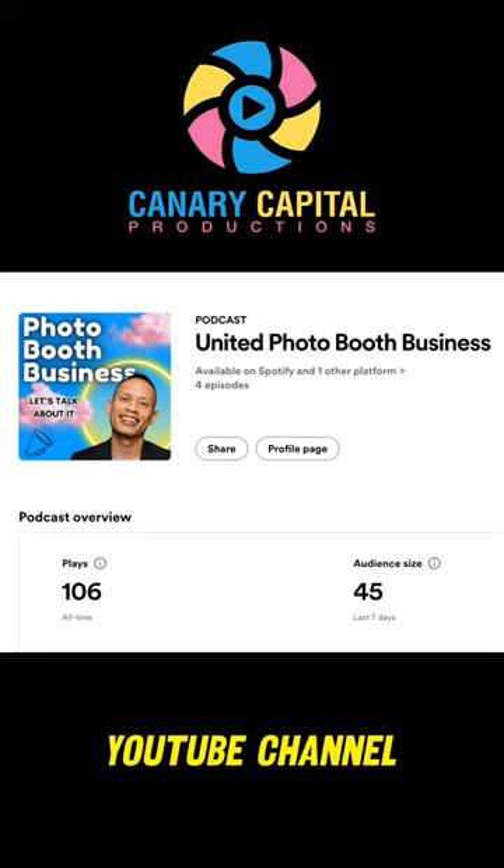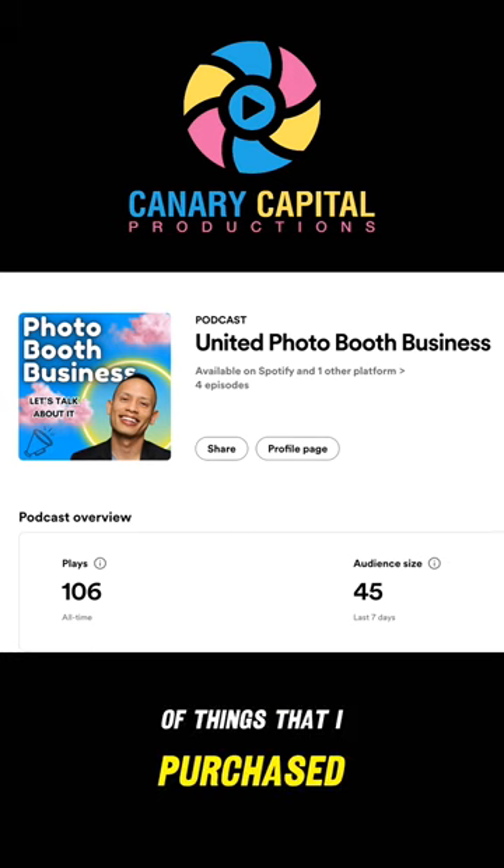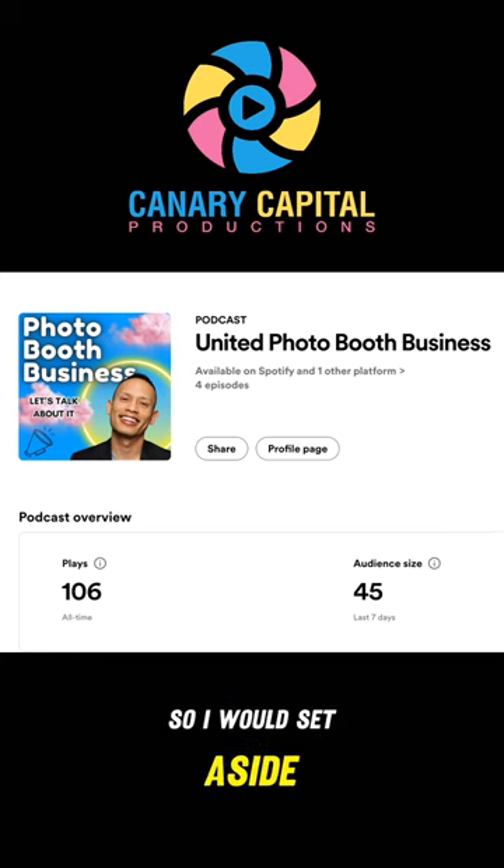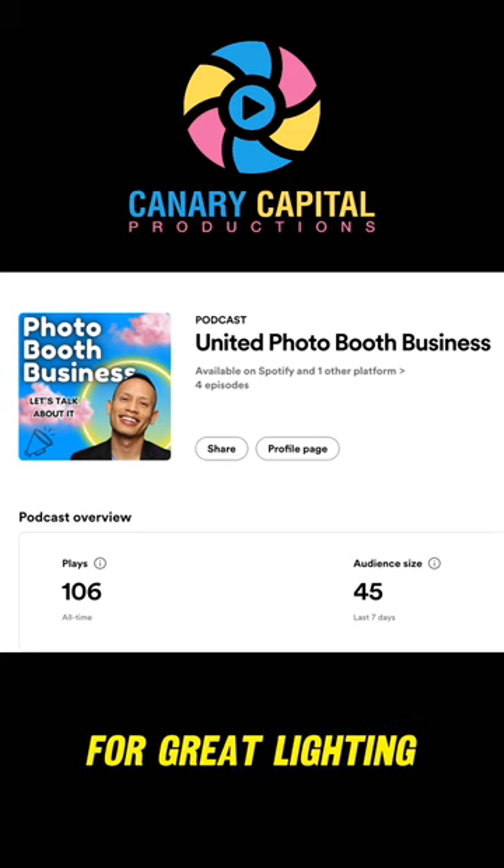If you visit my YouTube channel, I have all kinds of links in my description — things I've purchased from lighting equipment to power banks, you name it. I would set aside around $700 for great lighting.